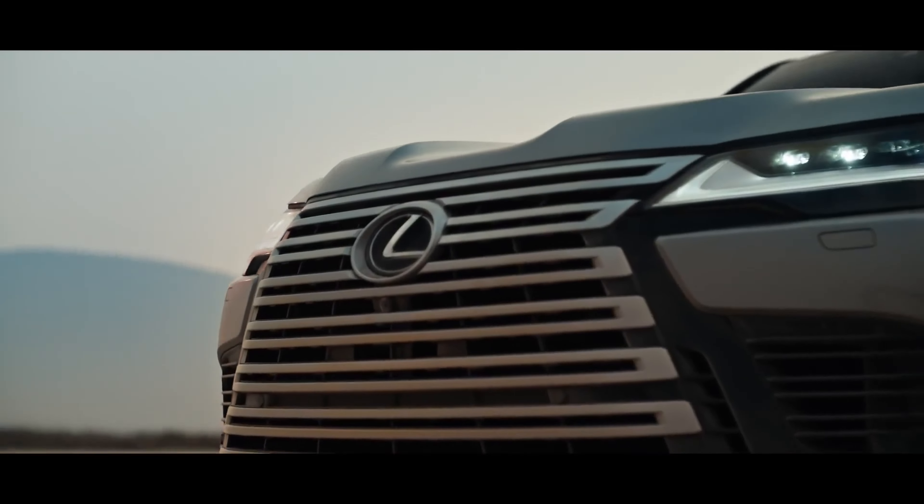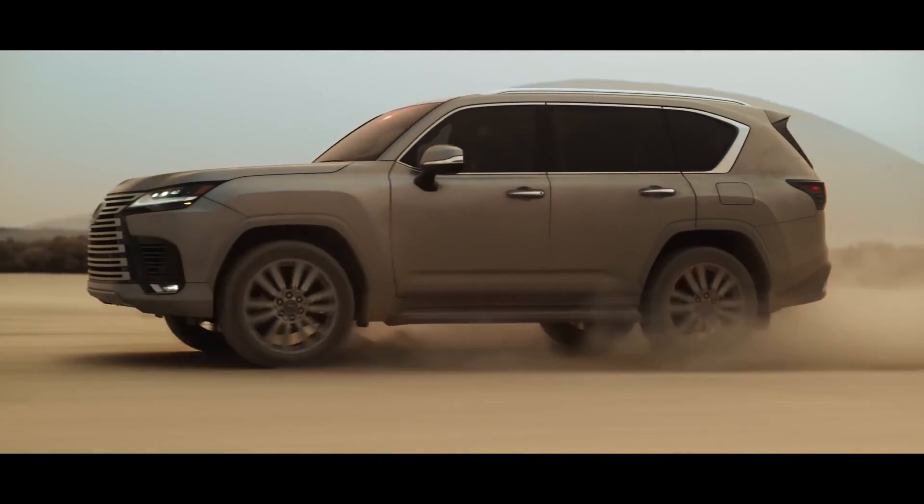Fitted with a more powerful engine, yet retaining its legendary body-on-frame platform design.